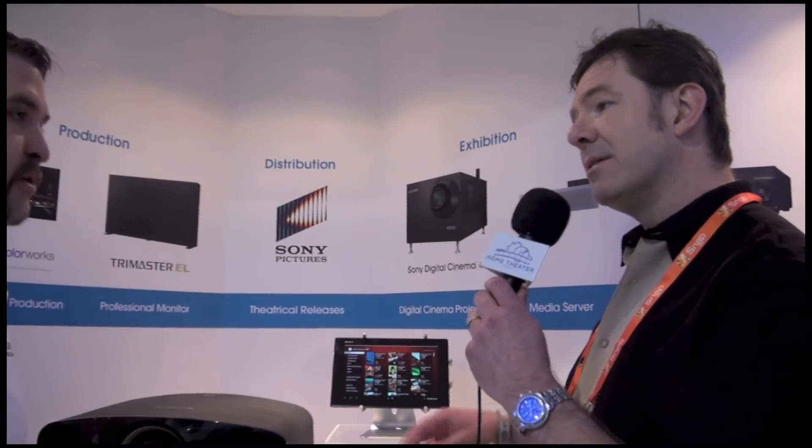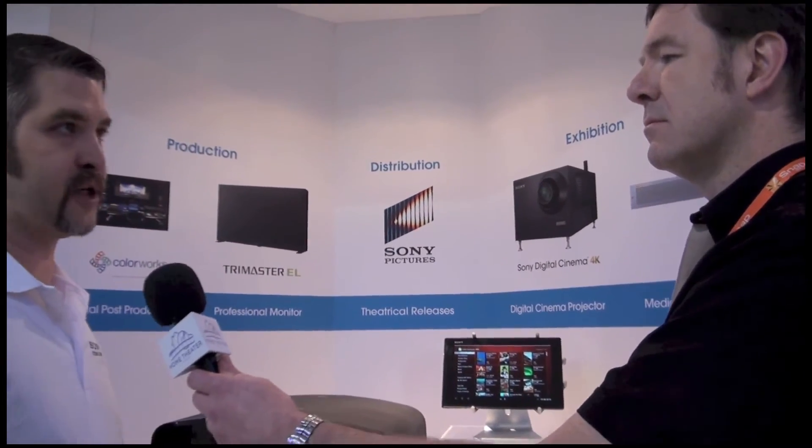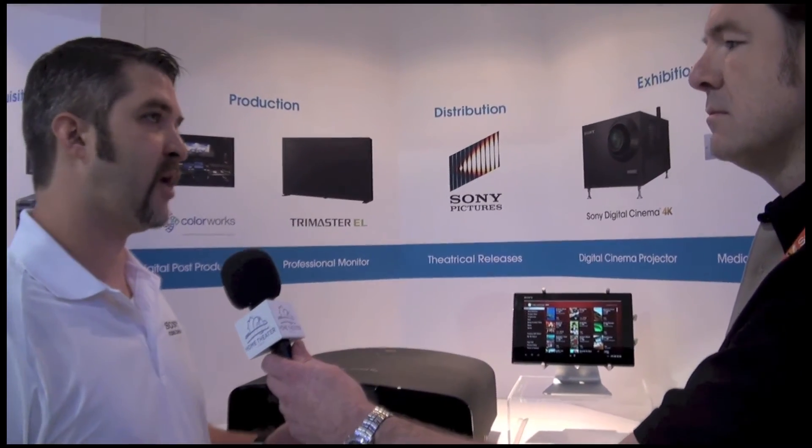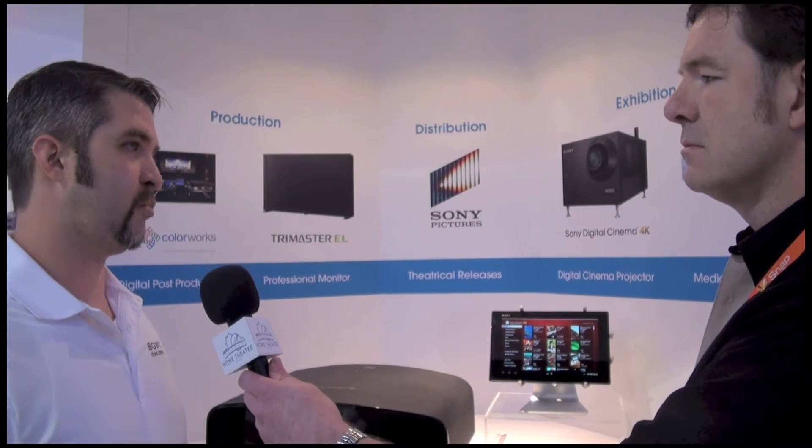So consumers have the option of purchasing or renting? They do. You can purchase movies and own them, or you can rent them for 24 hours. Your TV shows are going to range between probably $3 and $7. With movies, if you want to purchase them, you're going to be somewhere between $27 and $35, depending on what we charge for the movie — and that's really set by the distributors.